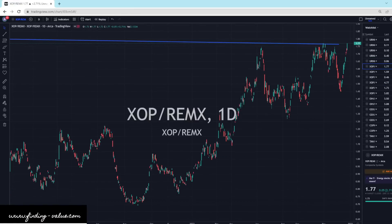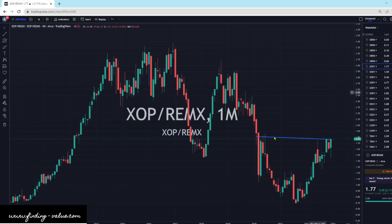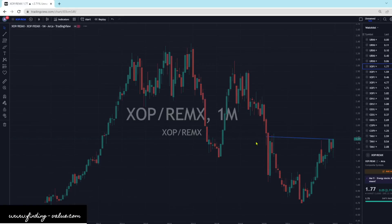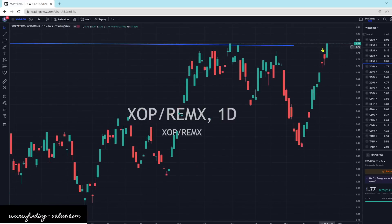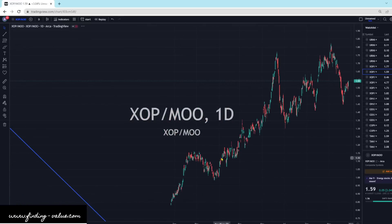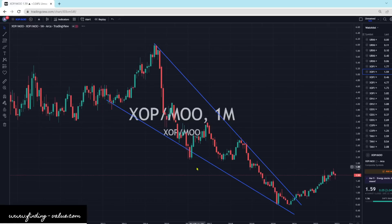XOP versus REMX — definitely looks like XOP is ready to break to the upside here. So I would look at XOP. Looking at the dailies, there's a nice strong movement there — ready to break. XOP versus MU — definitely XOP is where I would want to be. It is in an uptrend against MU and I think it broke a declining wedge pattern. There's the big declining wedge. Definitely XOP — I think this is going to go higher.